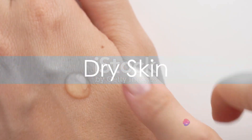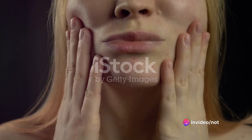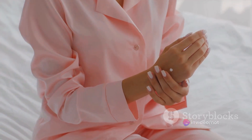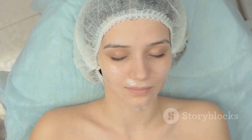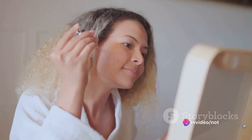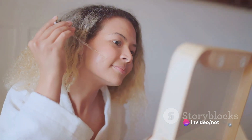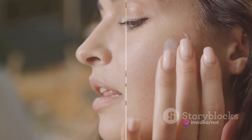Next, we have dry skin. If your skin often feels tight, looks dull, or shows signs of flakiness, you might have dry skin. This type lacks the essential moisture it needs to stay supple and healthy. For dry skin, the goal is to replenish that lost moisture. Look for products that are rich in hydrating ingredients like hyaluronic acid and ceramides, and never skip on a good moisturizer.